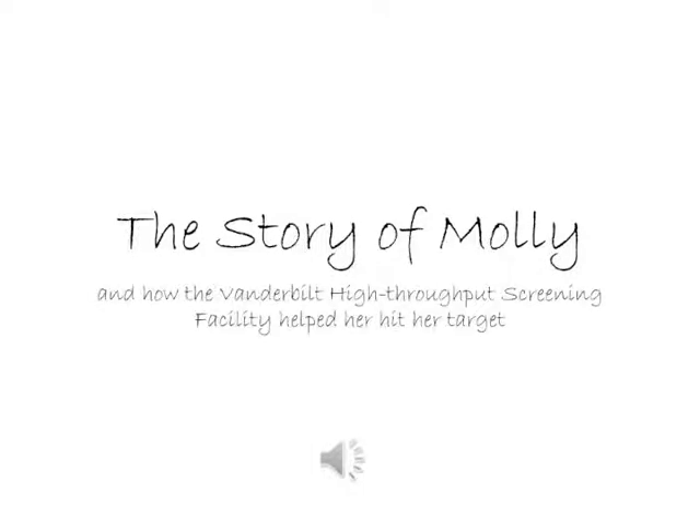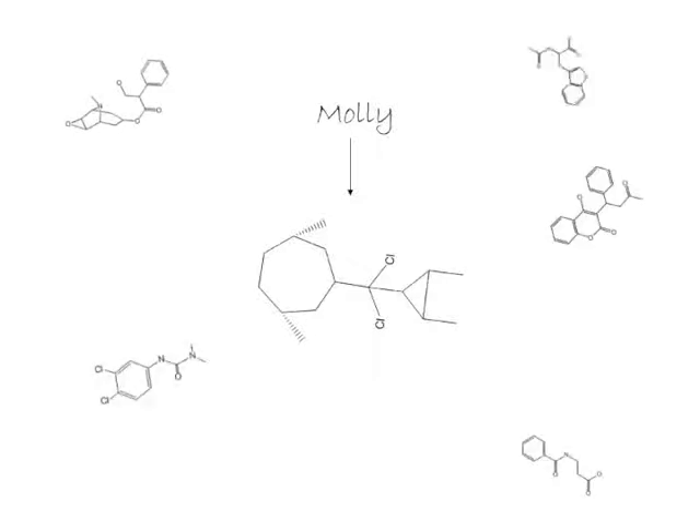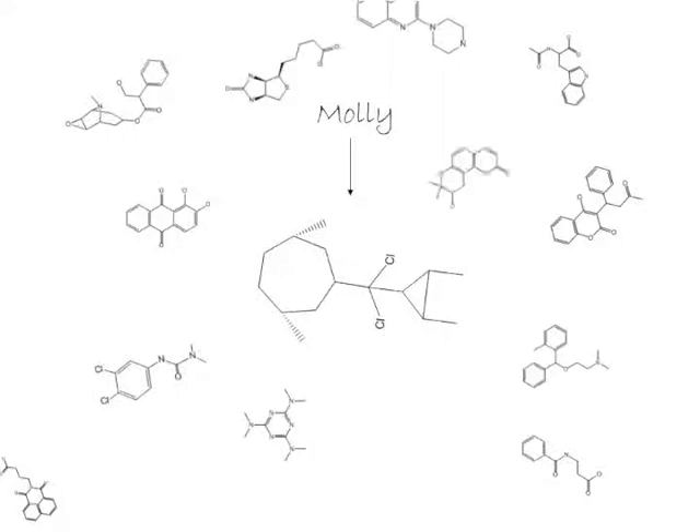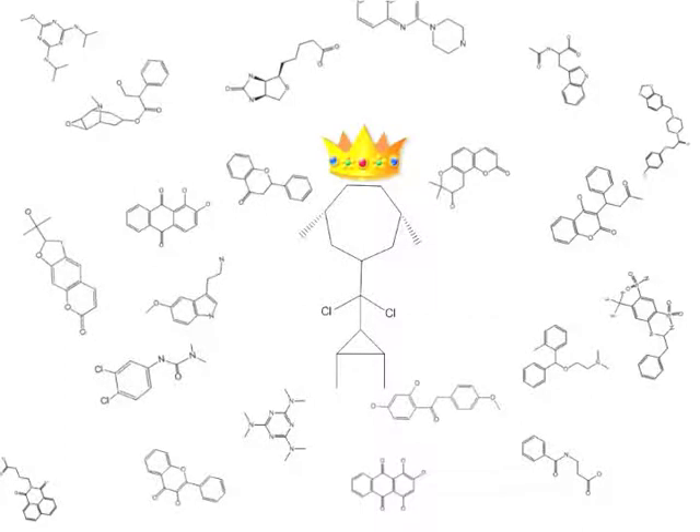This is the story of Molly and how the Vanderbilt high-throughput screening facility helped her hit her target. Once there was a small molecule that lived in the Vanderbilt HTS facility — her name was Molly. Molly often wondered what her purpose was; she lived amongst hundreds of thousands of other small molecules, and even though they were diverse, as a group it was kind of hard to tell them apart. But Molly just knew that there was something special about her — she just knew that she had potential.